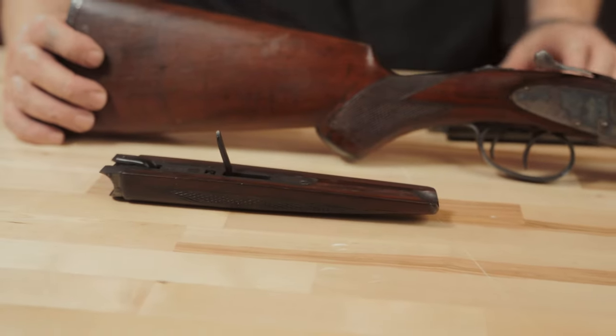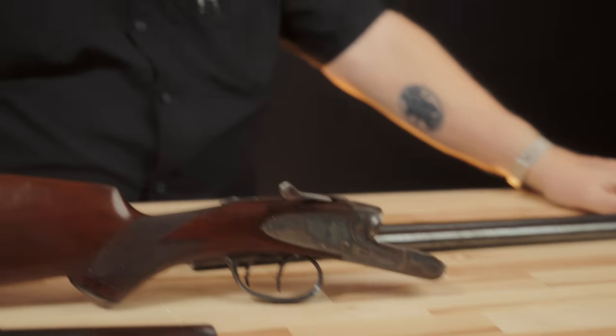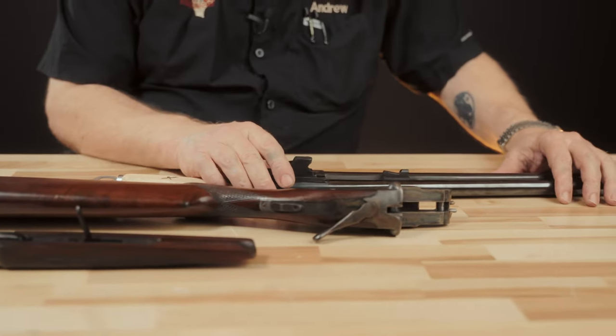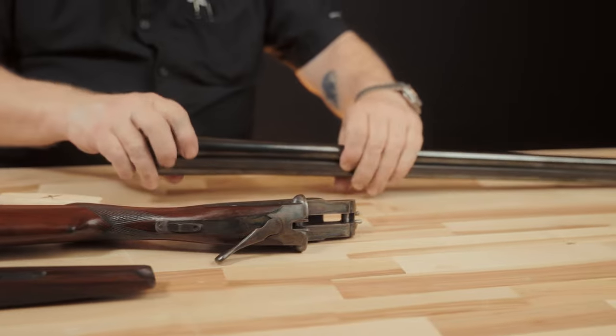The serial number is also present on the barrel set and on the inside of the forend iron. In terms of gauges, 12 gauge is by far the most prevalent, then 20 gauge and 16 gauge. There was only one 28-gauge L.C. Smith ever produced — serial number 100. And there were fewer than 2,000 .410-gauge guns produced, so if you have a .410 gauge, you've really made bank on that one. When evaluating an L.C. Smith, the first thing to look for is originality.